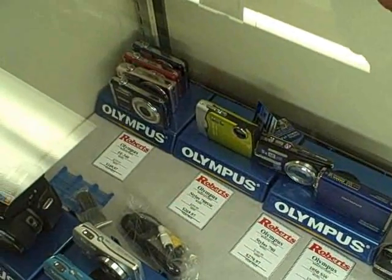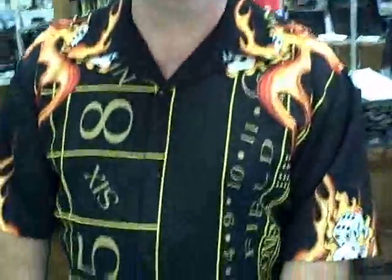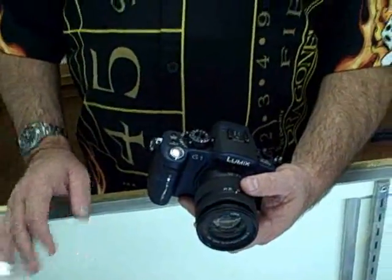Welcome to the first ever installment of Robert's RAW footage. We are here today with Matt from our sales floor, who is going to show us the product of the week, which happens to be the brand new Panasonic Lumix G1 camera.